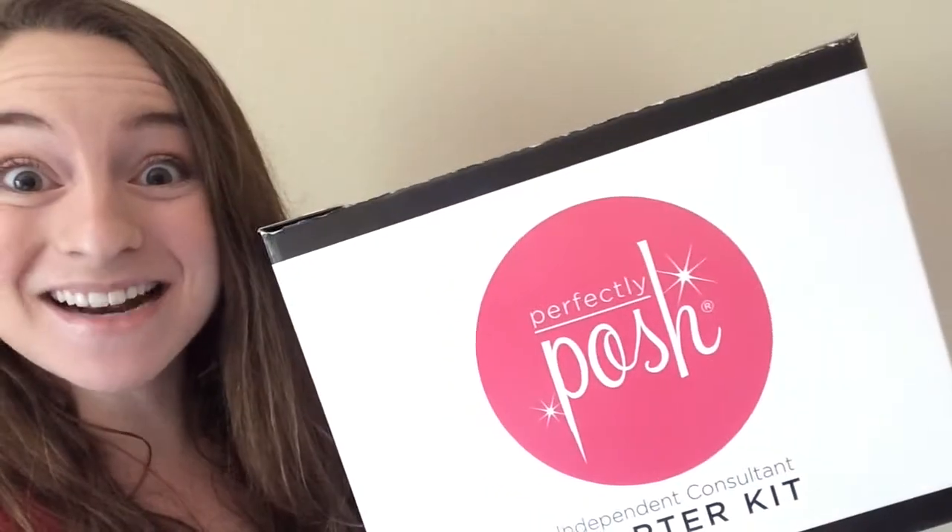It's April, which means that there's new kit options. Hey, it's Kayla with Simply Bodacious, and I'd love to share this opportunity with you. You get $250 worth of products for just $99. Plus, you get a bunch of great business supplies so you can hit the ground running. It's a business in a box.